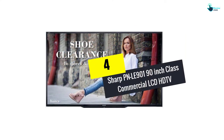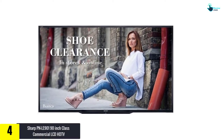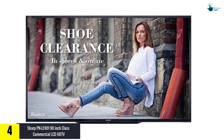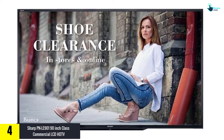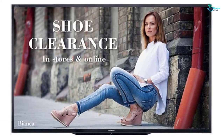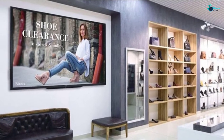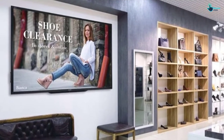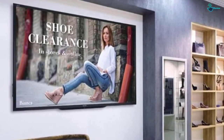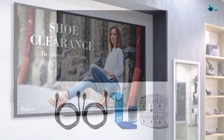Moving on at number 4, we have the Sharp PNLE900 90 inch Class Commercial LCD HD TV. This 90 inch TV is the perfect choice for a commercial setup. The stylish design with its sleek and slim look is easy to mount on the wall, and it is a great choice for a big room or where there is wide seating. It has cutting edge picture technology which delivers gorgeous color depth and consistent image quality. It features optimal content control with lockout features including IR remote, LED display and OSD disables.